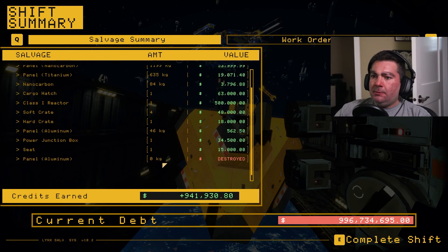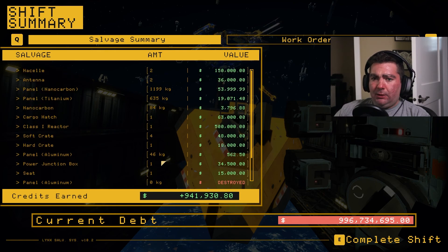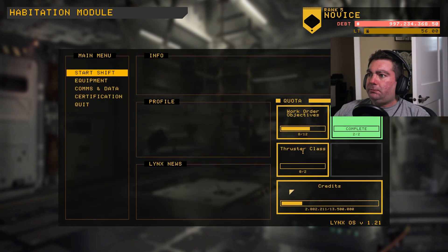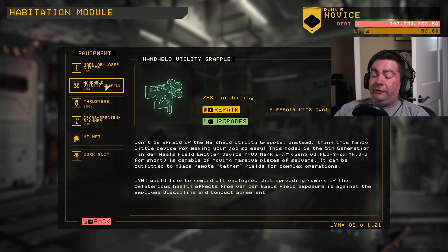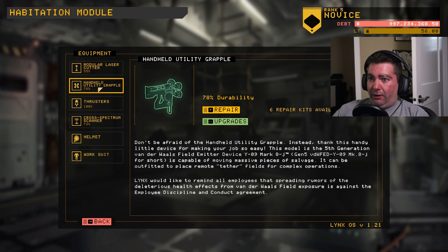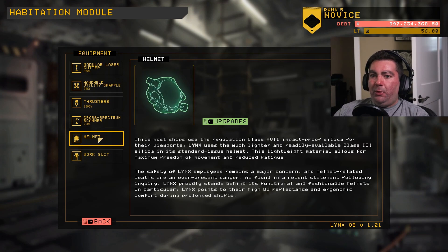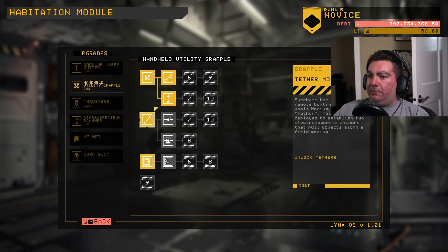Okay, that's a day. I must have accidentally burned something with the saw because there's a destroyed panel in there somewhere, but otherwise everything went where it needed to go and we got some good stuff. Let's go to the hub and we can upgrade our tools, and I'll show you guys how that all works. Actually, I don't have enough money to upgrade anything. Our laser cutter is at 95 durability, our grapple is at 78, and our scanner is at 73 - I don't feel the need to repair those quite yet.